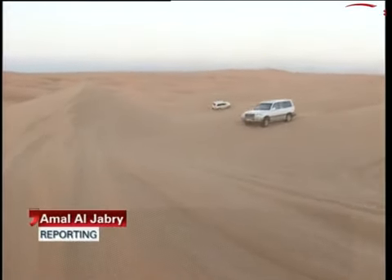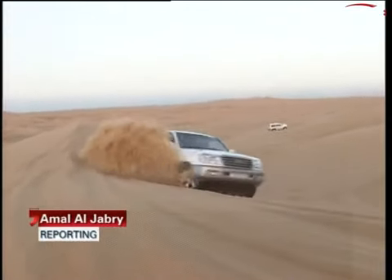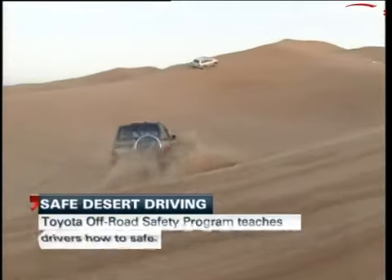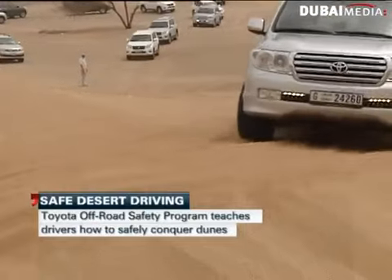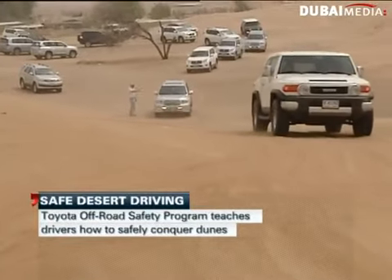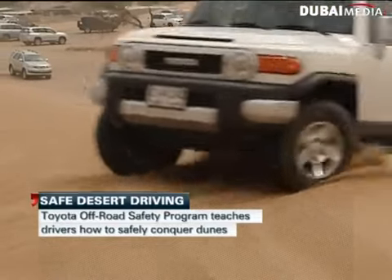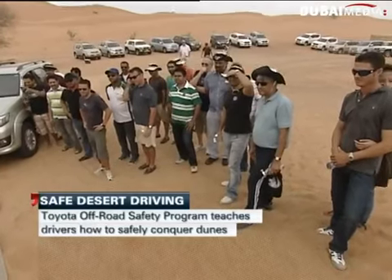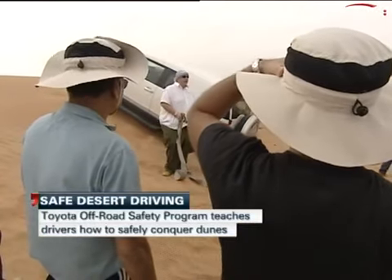Off-road driving in the desert is one of the most popular activities in Dubai for local residents and tourists alike. So it's not uncommon to see a large number of four-wheel drives on the roads, yet surprisingly, many owners have had little chance to use their car out in the desert. But with a few basic instructions, they can now learn how to conquer the dunes hands-on and safely, too.